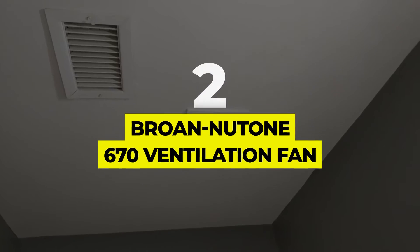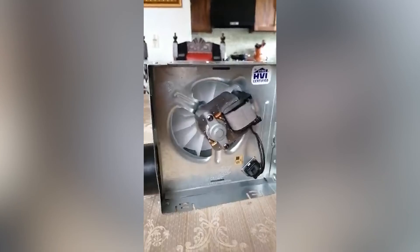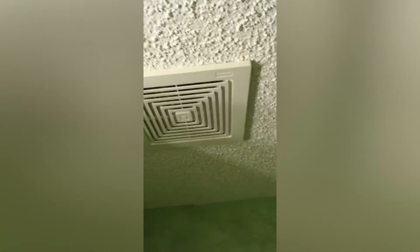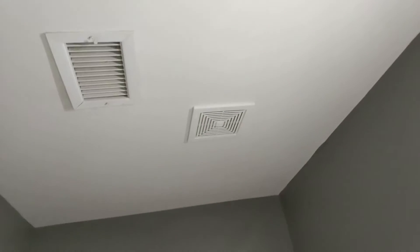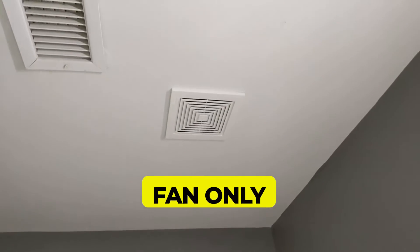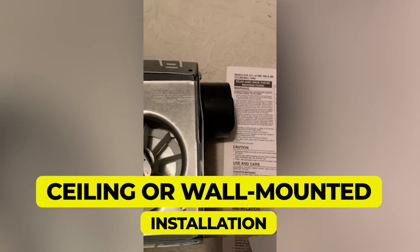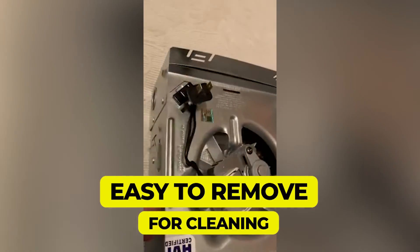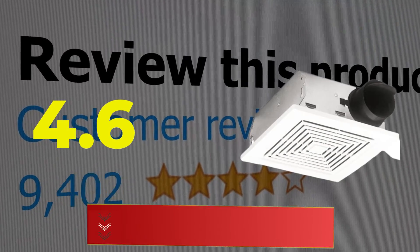Number 2: Brone Newtone 670 Ventilation Fan. Save money with this 50cfm model from Brone Newtone that eschews bells and whistles without sacrificing quality. Though its 3.5 sone rating means it hums more loudly than some of its peers, this basic bathroom fan does a great job of eliminating humidity and excess moisture in bathrooms up to 50 square feet. Features: fan only. Airflow: 50cfm. Ceiling or wall-mounted installation. Easy to remove for maintenance and cleaning. Customer review: 4.6 out of 5.